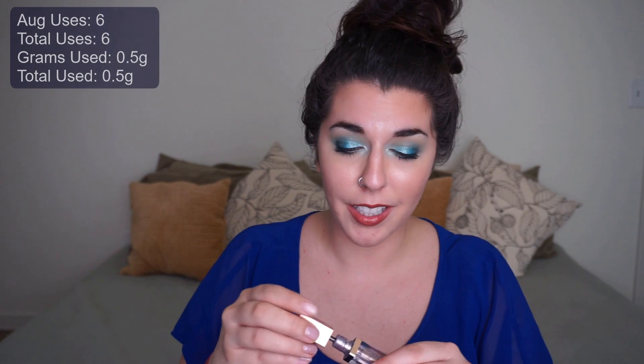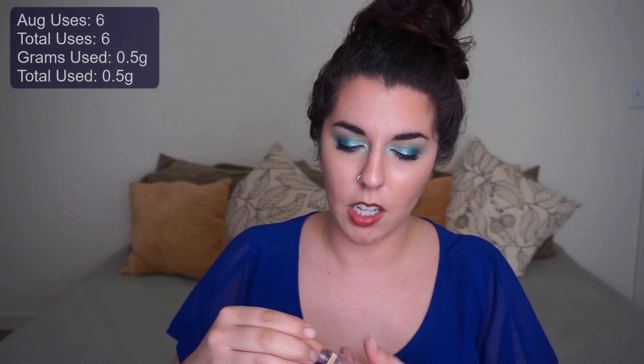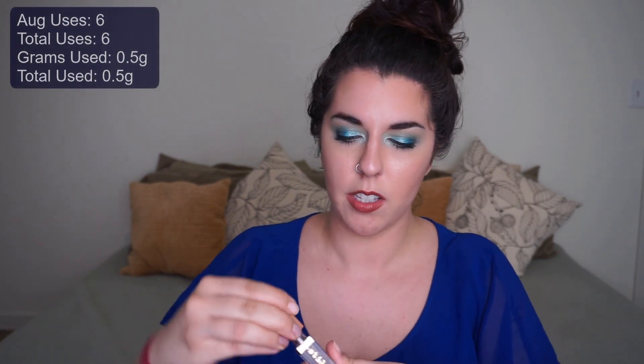The last item, which was rolled in last update, is my Stila Shimmer and Glow in the shade Cloud. There's actually not that much product left in here and it's getting very hard to work with.